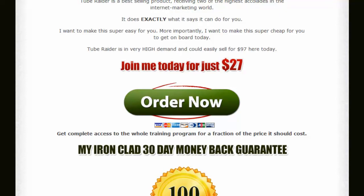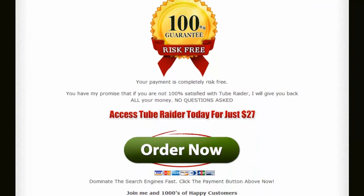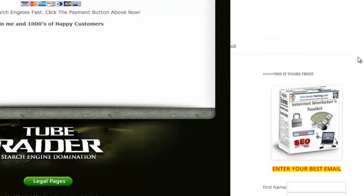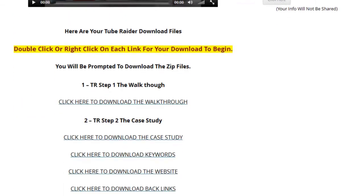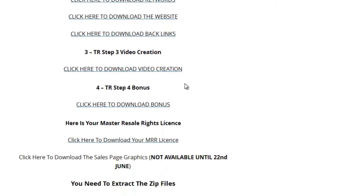There's not much more that I can say about TubeRater itself other than it is a great course. So let's go now and take a look at my bonuses. This is a membership site that I threw together yesterday in about an hour, maybe an hour and a half. This is for TubeRater downloads — just right click and save as, or just left click, and your products are going to download right to your hard drive.